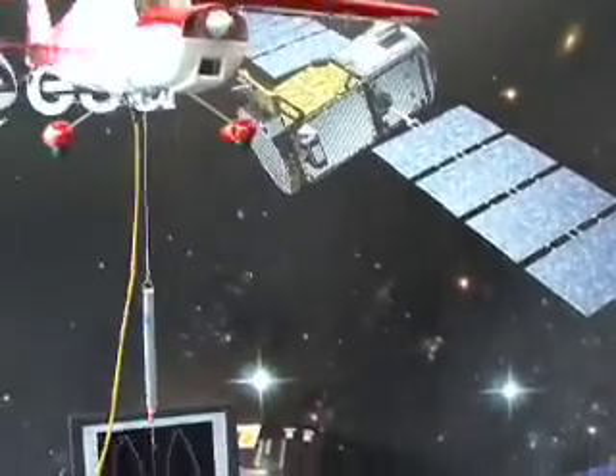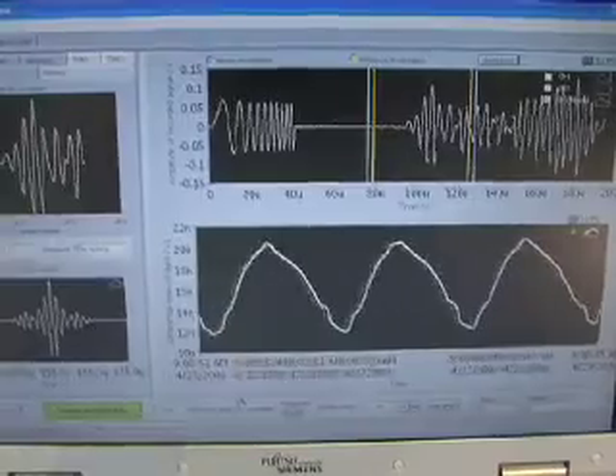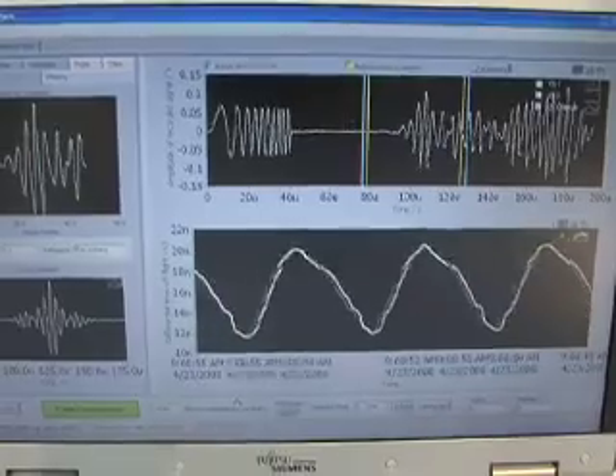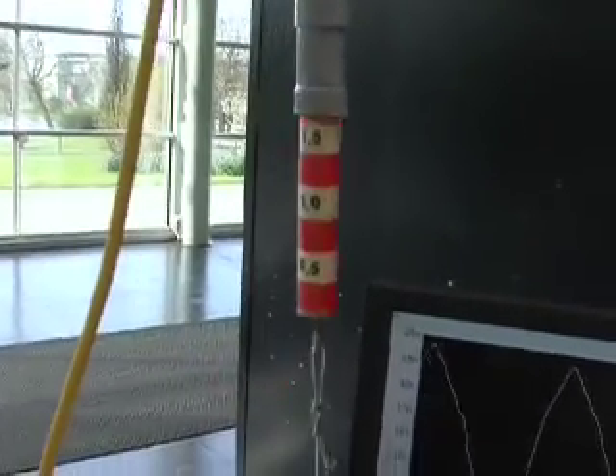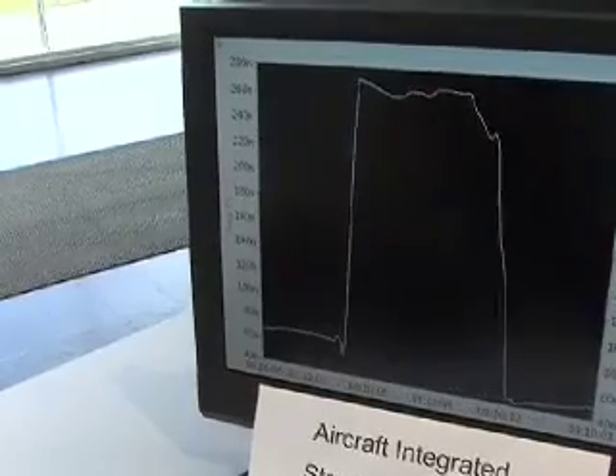This is a spin-off from developments supported by the European Space Agency — directly from the materials science laboratory of the International Space Station — where we developed monitoring techniques now being used together with the European air industry to make airplanes 'feel.' They should tell us when they have problems and when they should be repaired before they fail. We use ultrasound so that the structure itself tells us what the load is, how much the wings bend, how often, and if tiny cracks develop.